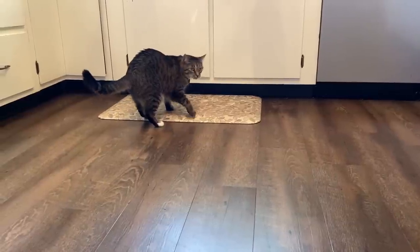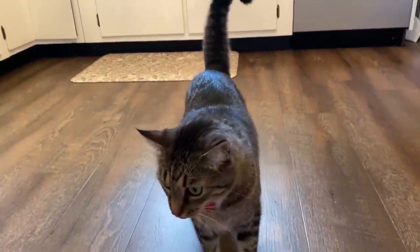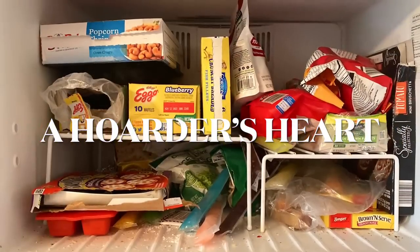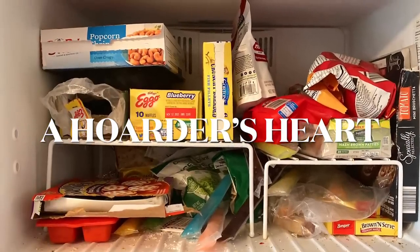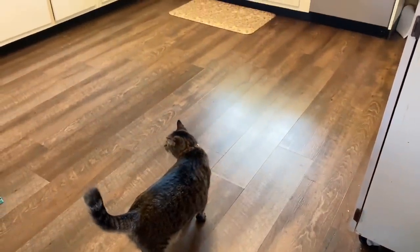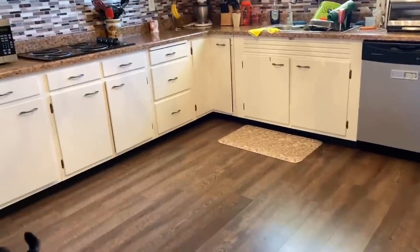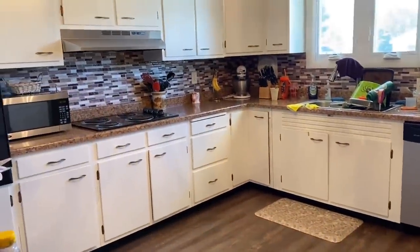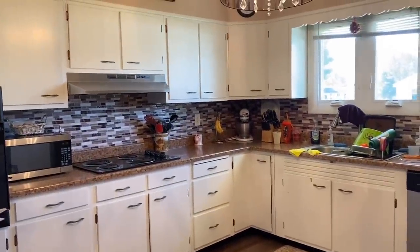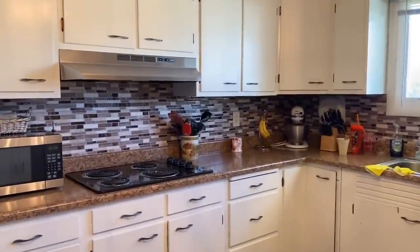Pepper says, are you ready to clean out that refrigerator and freezer? I know I am. With Thanksgiving right around the corner, we are going to be getting into this kitchen because I'm hosting it again this year. I haven't hosted it since 2019 and I want to get this kitchen ready beforehand.